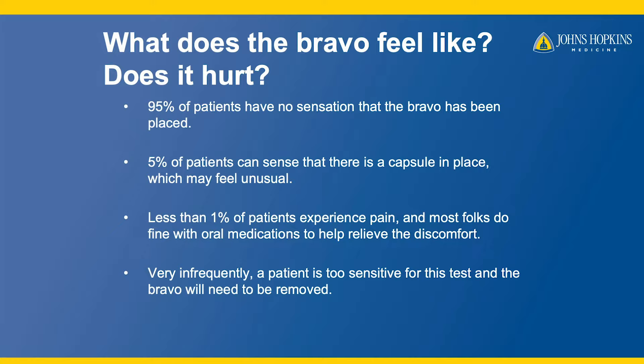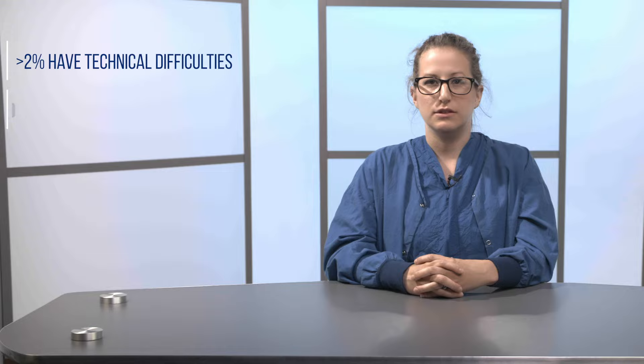In our use, less than 2% of Bravo tests have technical difficulties. 98% of the time, things go as planned.